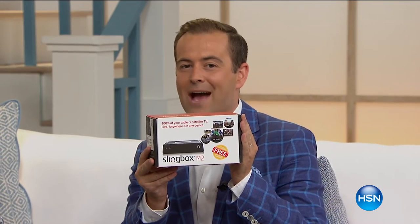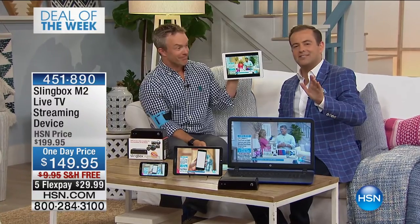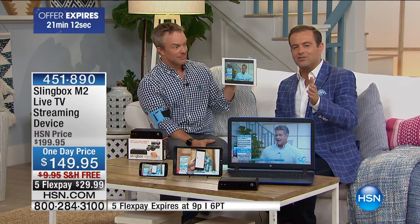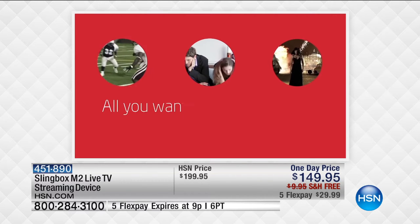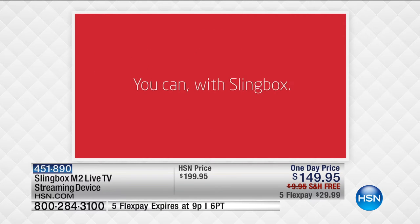Have you ever heard of Slingbox? Imagine if you could be anywhere and have access to your cable box and DVR — on the other side of the world, the planet, the country — and have access to all your TV shows in real time, all the shows you've saved, access to all your local channels as well. Slingbox have been leaders in this amazing technology for a few years now. Tonight we have the Slingbox M2 as our best buy of the day.